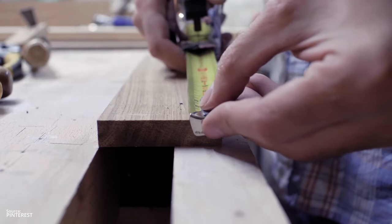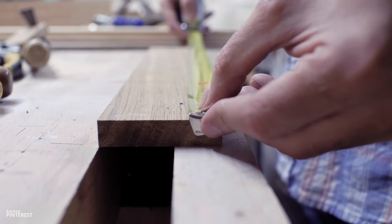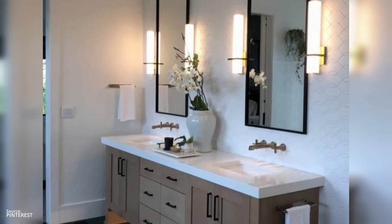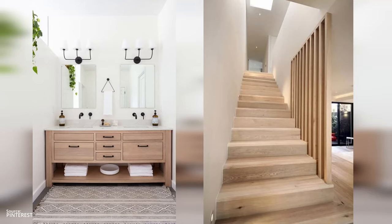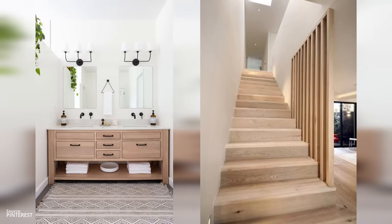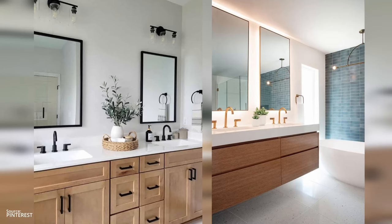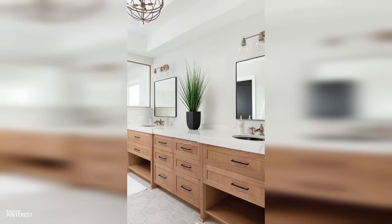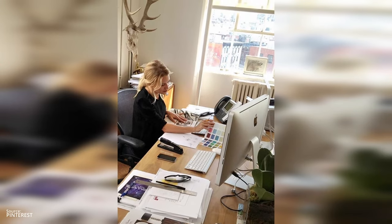Try to get physical samples of tiles, countertops, flooring, and even paint before purchasing — they can look totally different once inside your space. Another solution is measuring your space. That might seem like bathroom design 101, but you'd be surprised how many people overlook this step. Accurate measurements are crucial for ensuring that everything fits. If you are buying a large vanity, make sure you measure stairways and hallways to ensure you can actually get it inside your bathroom.